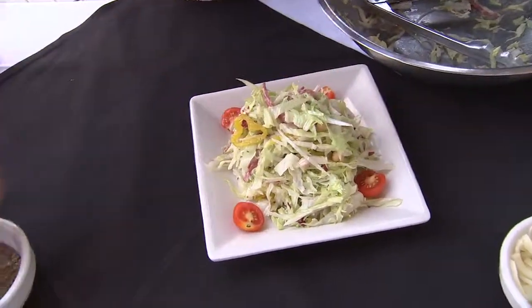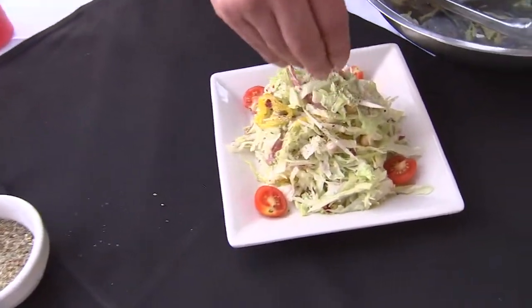Cherry tomatoes — beautiful. And a little bit of Italian seasoning. Love it.